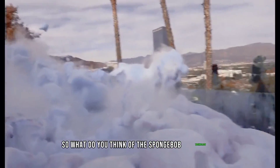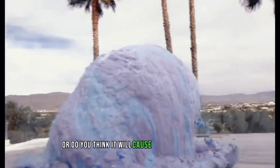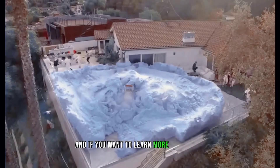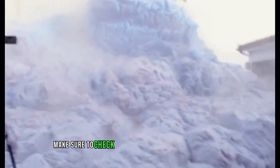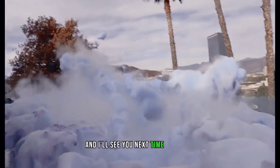So, what do you think of the Spongebomb technology? Do you think it will help Israel with the war against Hamas? Or do you think it will cause more harm than good? Let me know your thoughts in the comments section below. If you want to learn more about new technologies related to robotics, AI, and technology, make sure to check out my other videos on this channel. Thank you for watching, and I'll see you next time. Stay safe.